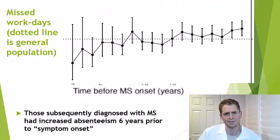This study looks at absenteeism — missed work days. The right side is the time of symptom onset of multiple sclerosis, and the horizontal dotted line is the general population missed work rate. Looking about six years prior to diagnosis, there's a trend towards more missed work days. If you go way back, people with MS are doing great, maybe even missing fewer work days than their counterparts. But the trend is clear: people who subsequently have MS symptoms have more missed work days prior to reported symptom onset, suggesting some kind of subtle illness.